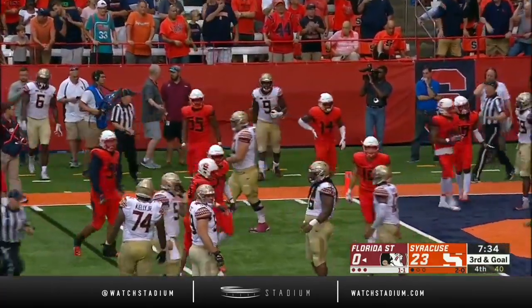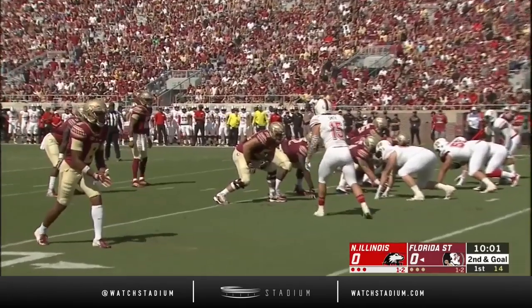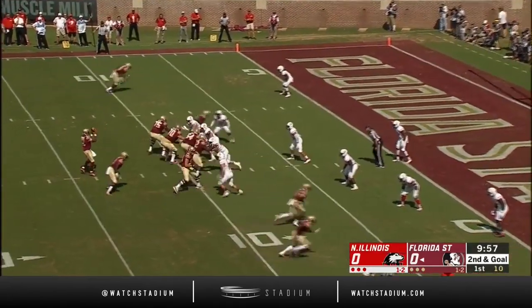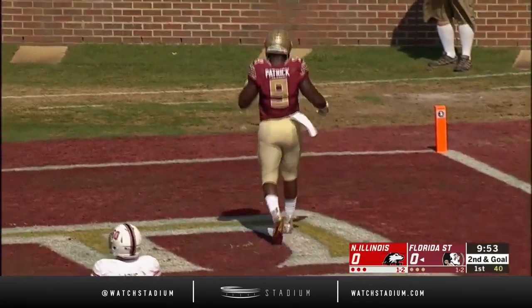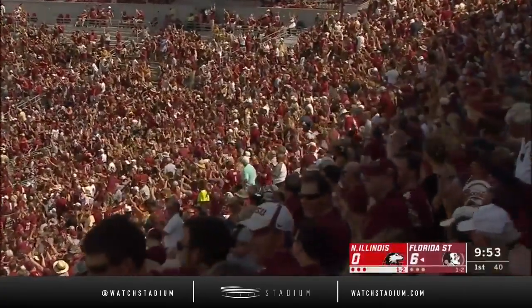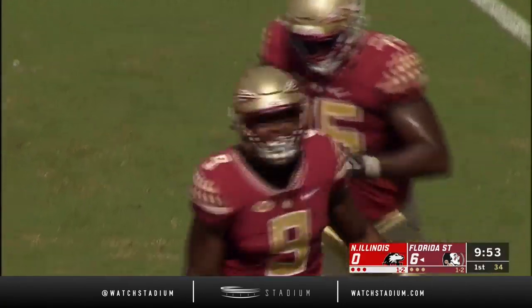Patrick forced out of bounds shy of the end zone at the five by Whitner. Francois goes to the end zone — deflected and caught, touchdown! Patrick was in the right place at the right time for the 8-yard touchdown catch for the Seminoles.